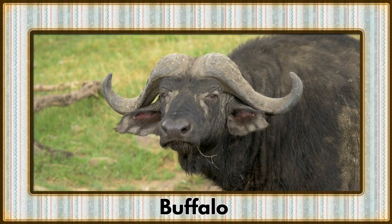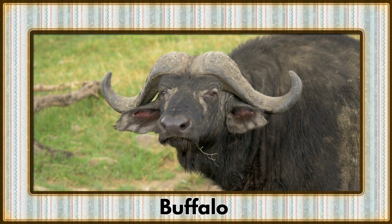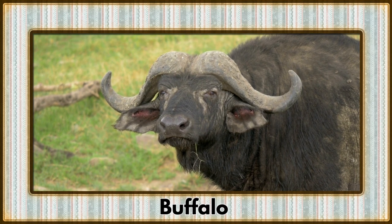Rounding out our letter B adventure is the buffalo, a majestic herbivore synonymous with the American West. Their herds once roamed the vast plains in unparalleled numbers.